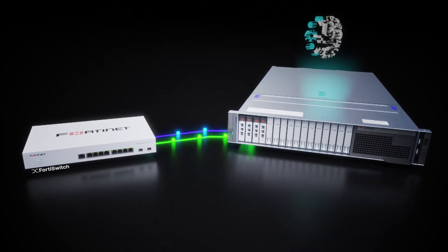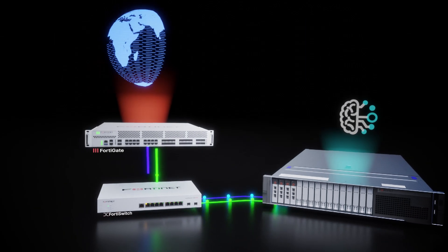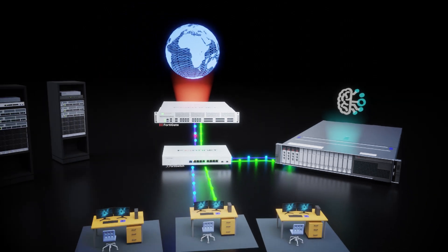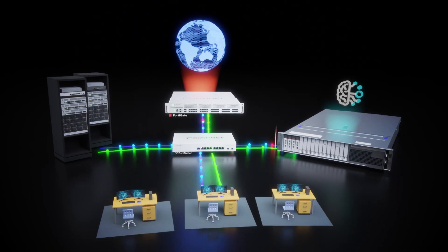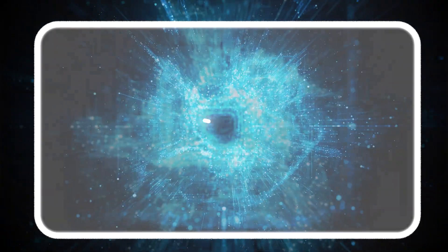FortiNDR uses tap or span port from a switch for non-intrusive monitoring of network threats, as well as integration with different fabric solutions such as FortiGate for in-line blocking, making FortiNDR flexible across different network deployments.